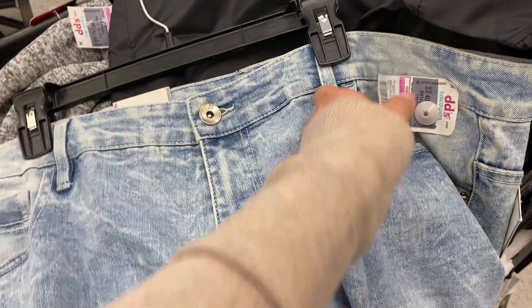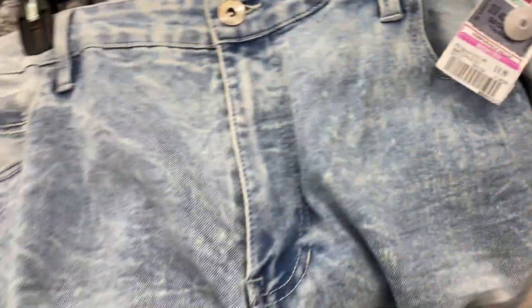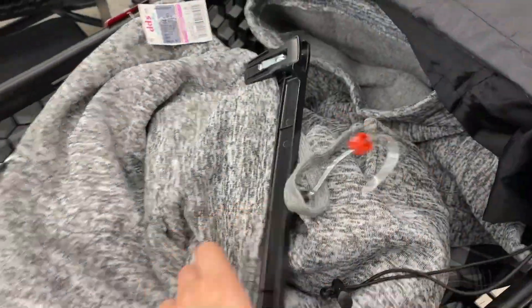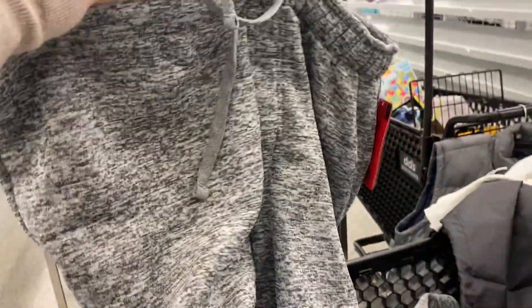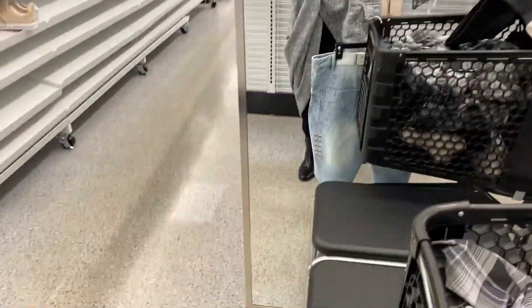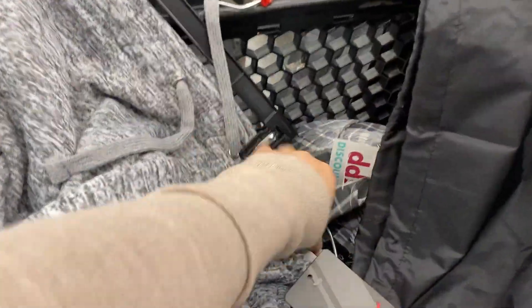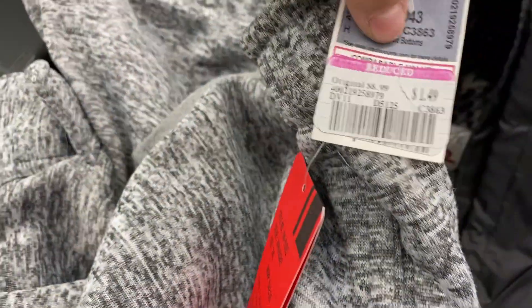I found these pants right here for $0.99 — they're jeans, or should I say shorts. I think I'm taking these. Also these sweats right here, which are pretty big — kind of showing you in the mirror — these are for $1.49.